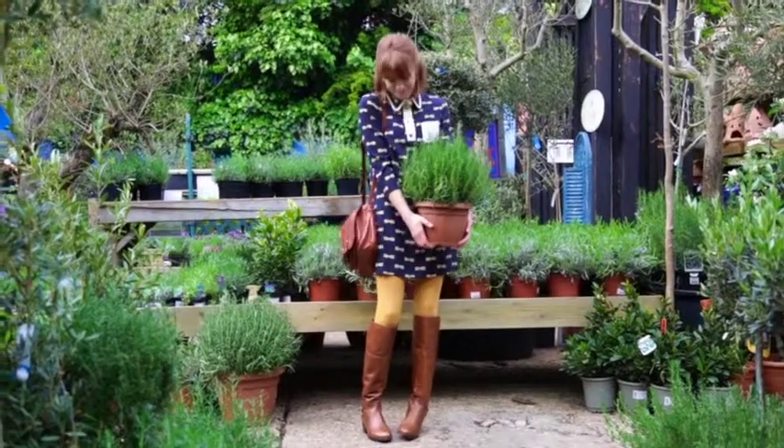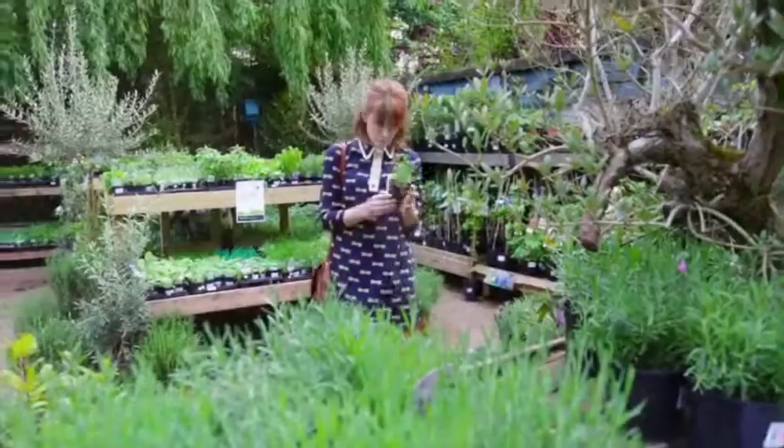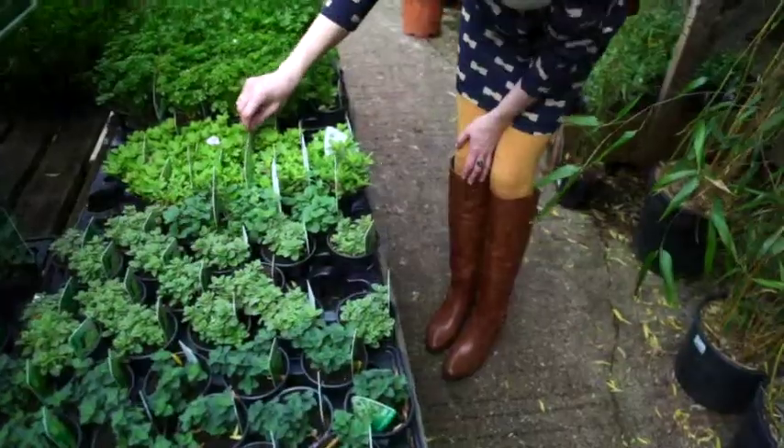I think a mini dress works really well with long boots, and the mustard picks out the yellow of the dress, which works nicely with tan as well — they're all on tone, and navies and yellows look lovely together.